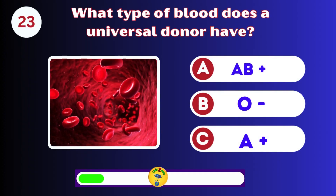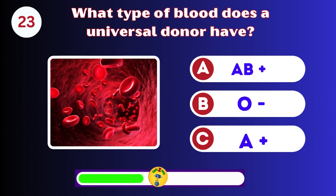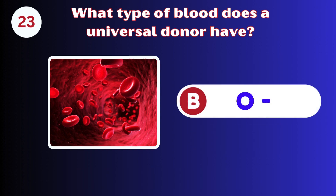What type of blood does a universal donor have? A, B, or C? It's B. O negative.